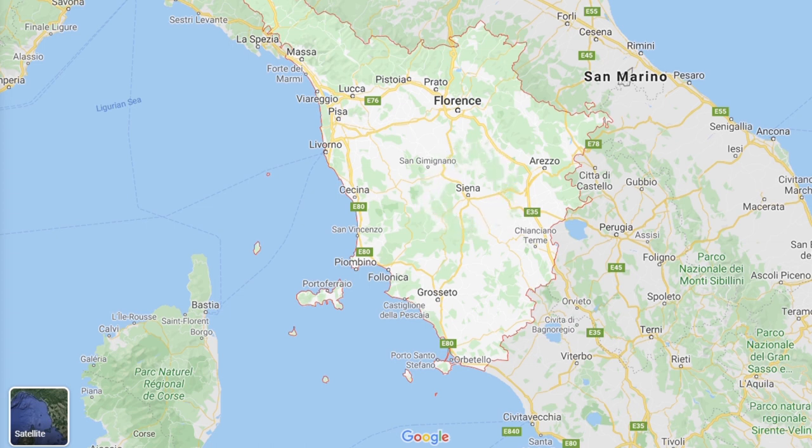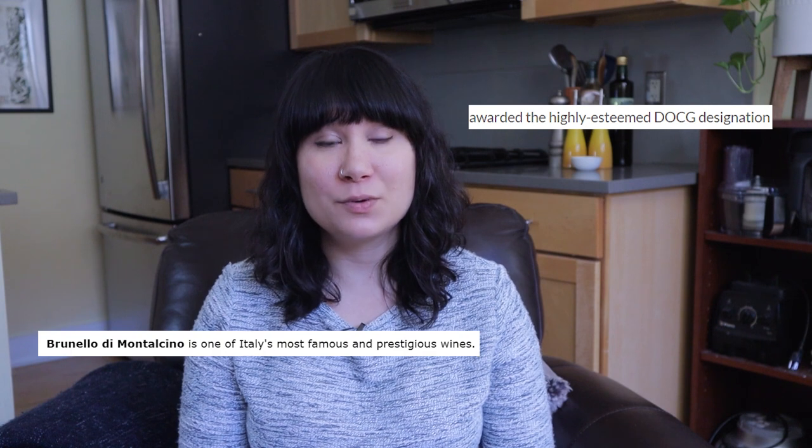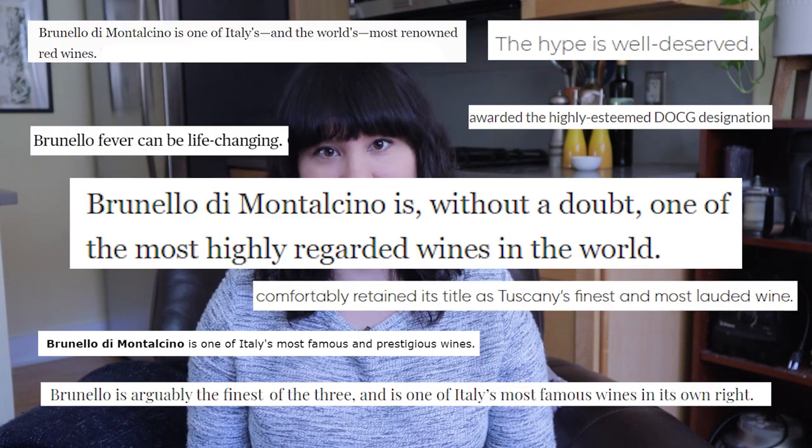We actually decided to go a little bit further south into Tuscany to a small town called Montalcino. Montalcino and the hills surrounding it are known for making Brunello — it's not the only region that produces Brunello, but Brunello di Montalcino is world-renowned. I saw many blogs claiming that Brunello was easily the best wine in Italy, so that's where we decided to go.